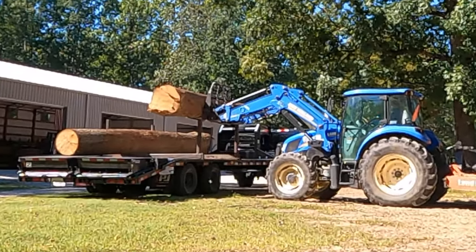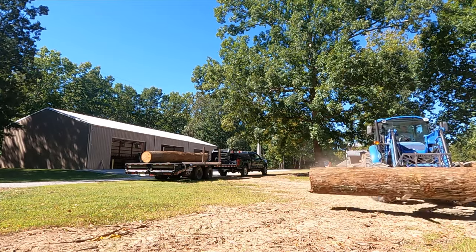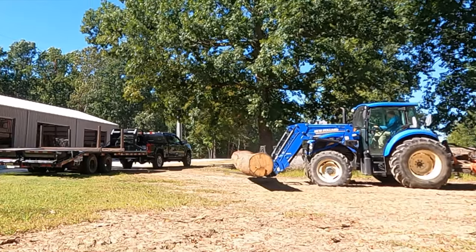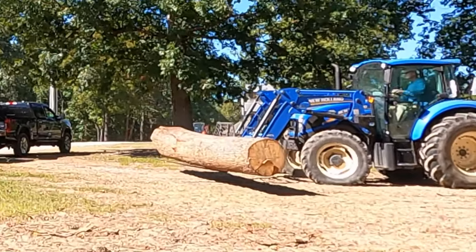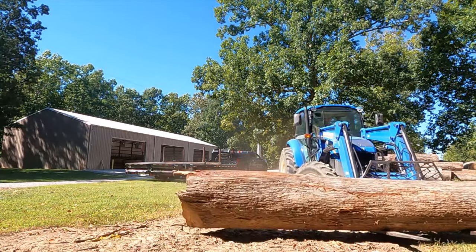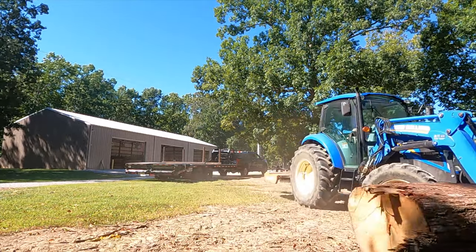Man, these are some pretty logs. Look at them — 16 feet long, ain't got a knot on them. These are nice logs. This is why when the guys with the logs call and say they've got logs for me, I got to go get them, because I don't want anybody else getting them.